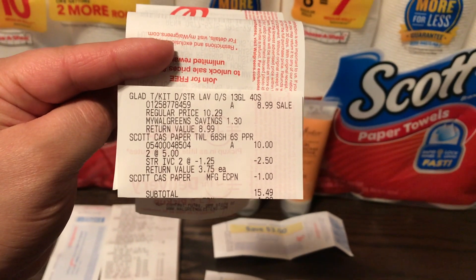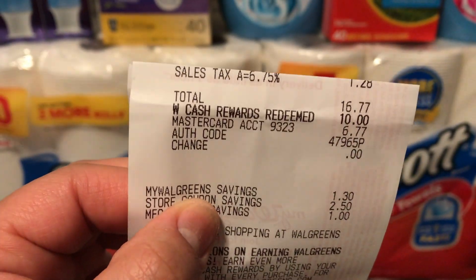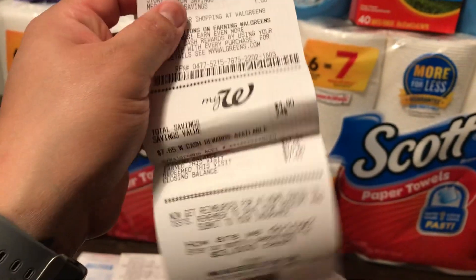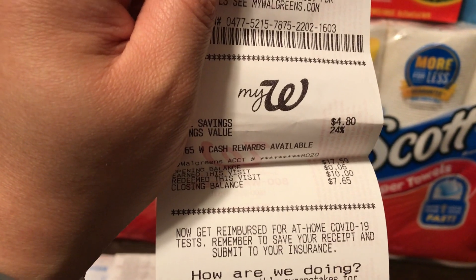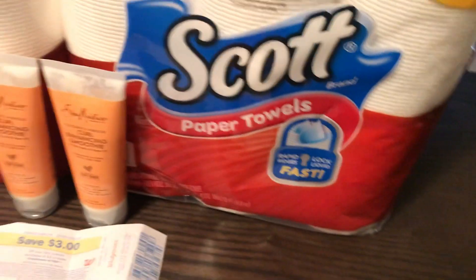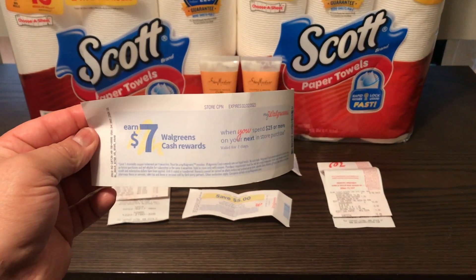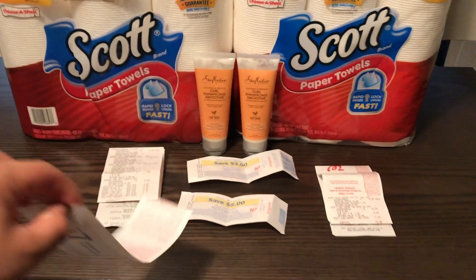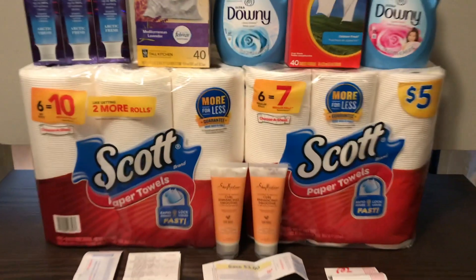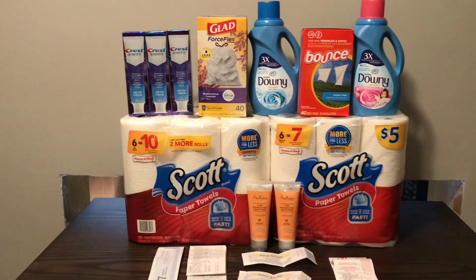Now my second transaction, after my IVC coupons and that $1 digital, came to $15.35. I did roll $10 in Walgreens cash and paid a little over $6 out of pocket. Then I went ahead and submitted my receipt to coupons.com and got back that dollar. I also got a $7 spend booster, which I was really excited about — I'll be rolling that into a transaction for next week.